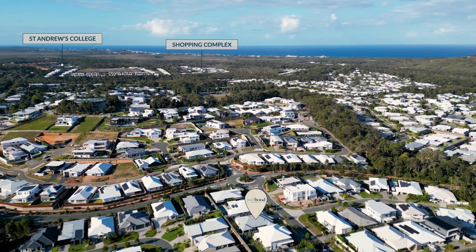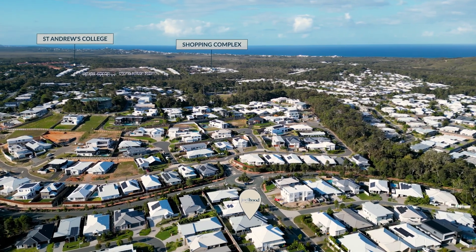Six Karajong Circuit has been exceptionally well designed and will suit just about every buyer. We look forward to meeting you at the next open home.